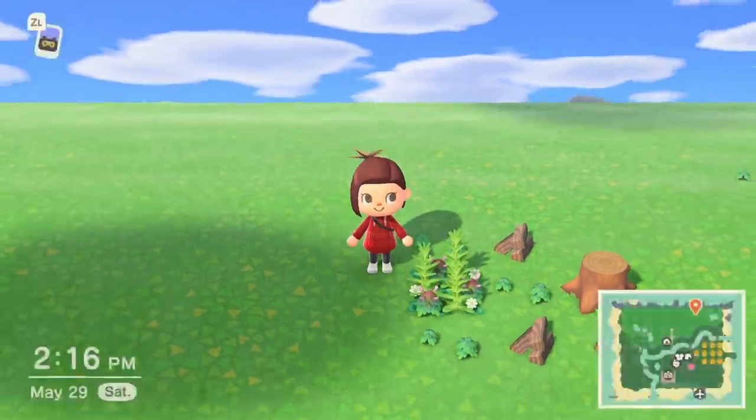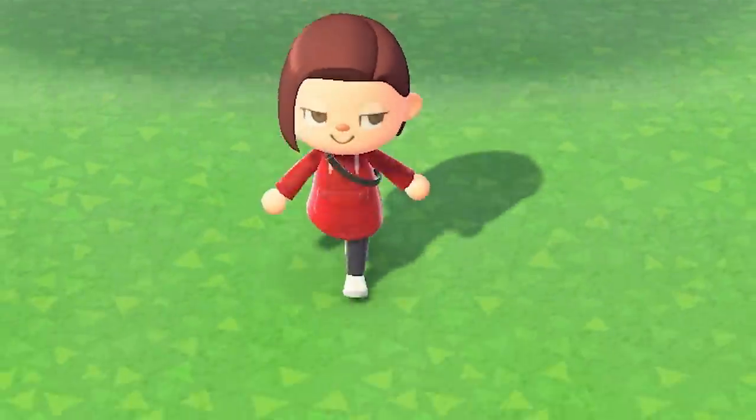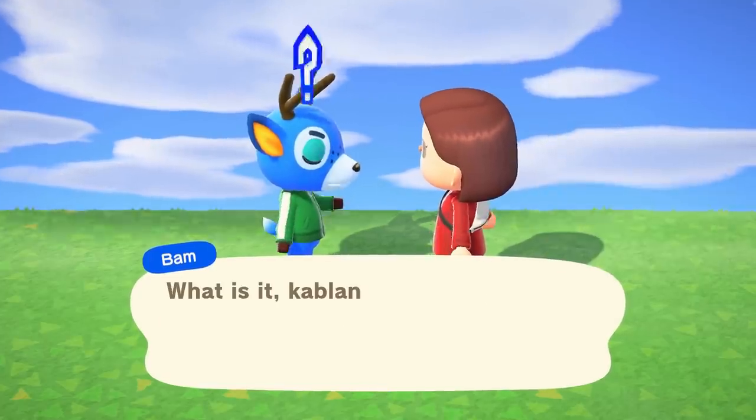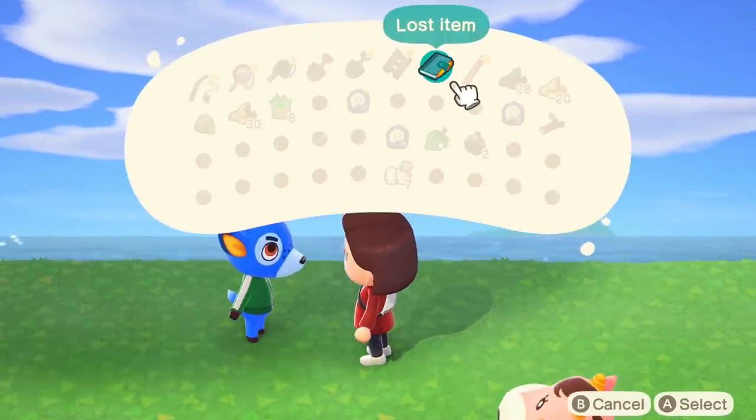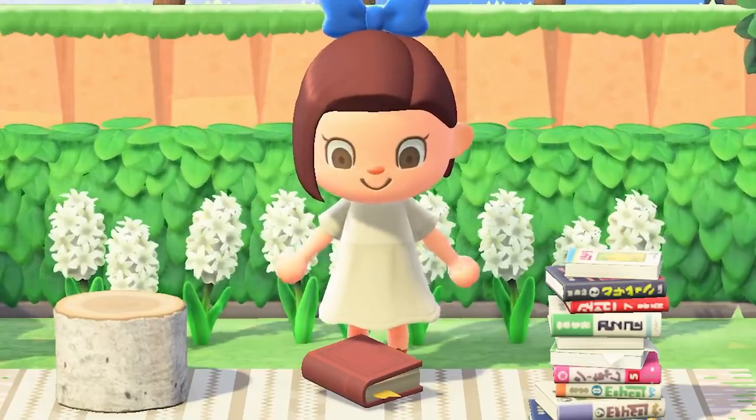But this is Animal Crossing. Animal Crossing doesn't let you break into the minds of villagers — you're too nice of a person. This game only lets you return the items instead of learning some secrets about your neighbors, or keep their personal property forever and put it on display for the world to see.